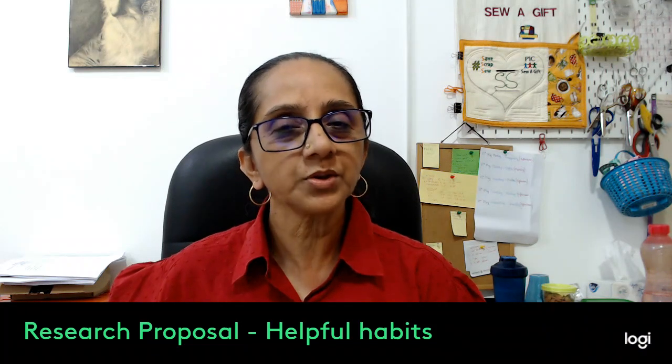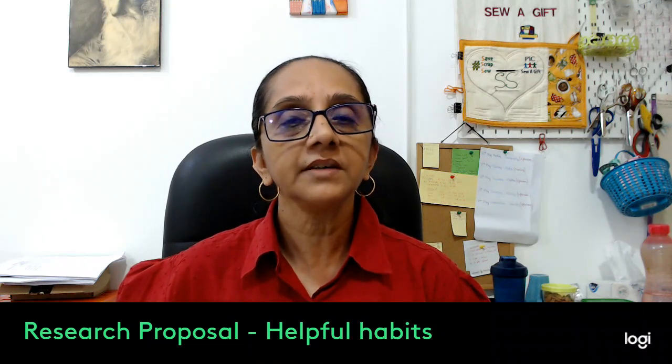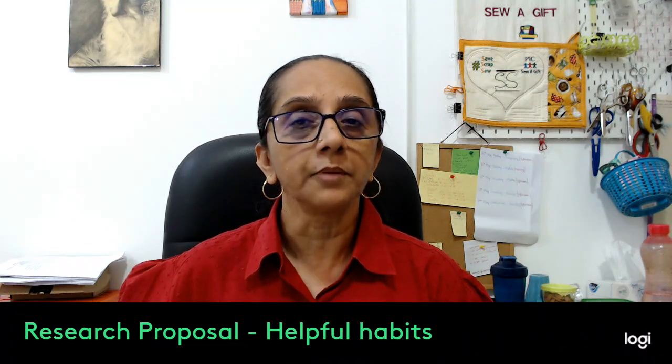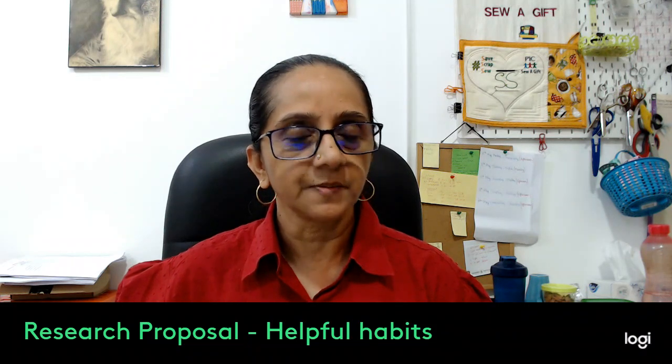In this section I'm going to talk to you a little about some helpful habits which you can develop from the very beginning and which will help you culminate towards a better, more systematic and organized research proposal. Welcome to Shambhavi Spectrum.